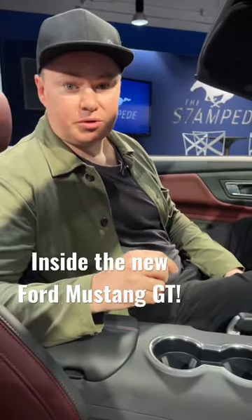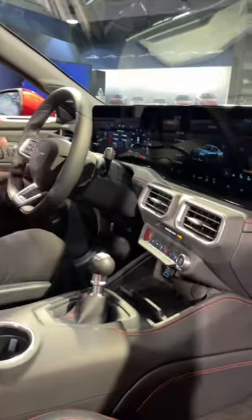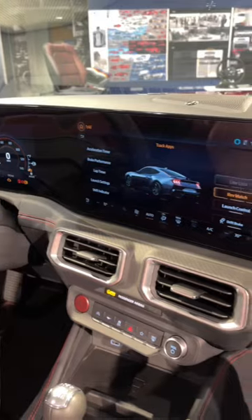I've shown you the outside of the new 2023 Ford Mustang, so let's take a look inside. And in here, it is all change. The retro look is gone, and we have gone futuristic.